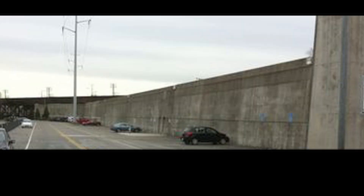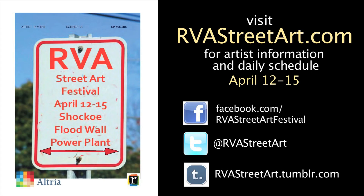Watching these murals come to life is just going to be amazing. It's going to completely change this place. It'll take over. Richmond, we'll see you there.